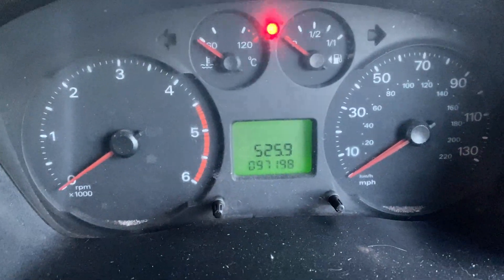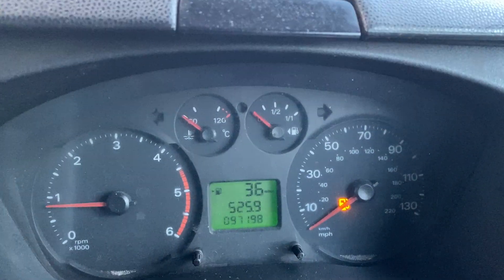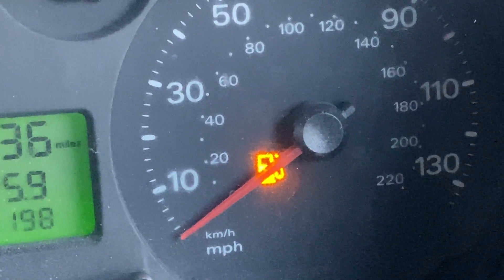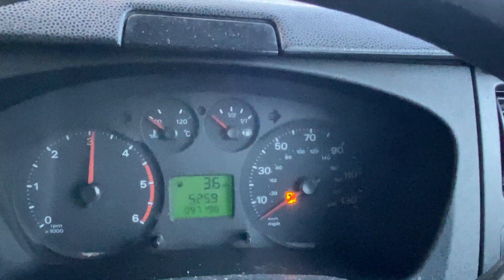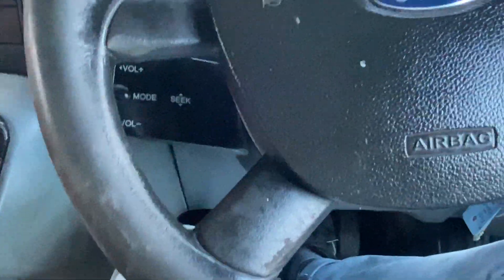So 97,000 miles — the engine is perfect. There are no warning lights on the dashboard; this one here is just for low fuel. Full power, sounds exactly as it should. There's no smoke at high revs, and it idles nice and smoothly. The clutch — there are no strange noises coming from it.